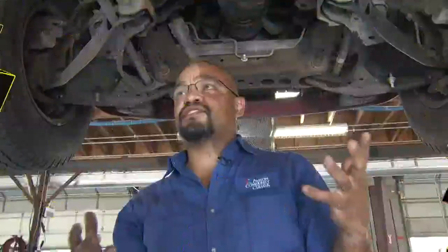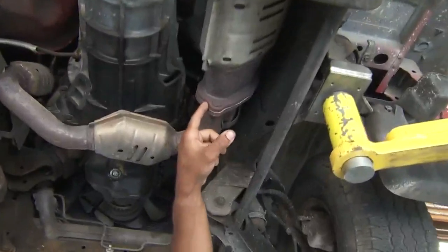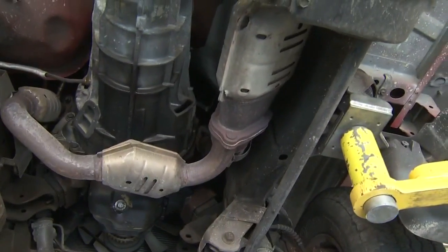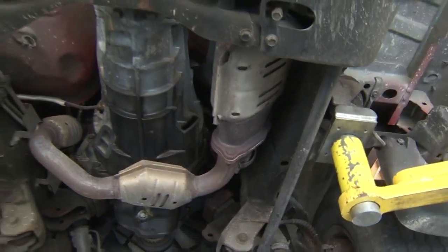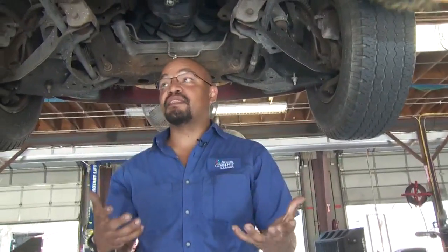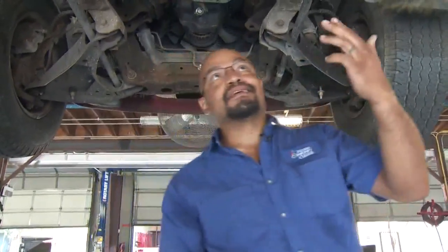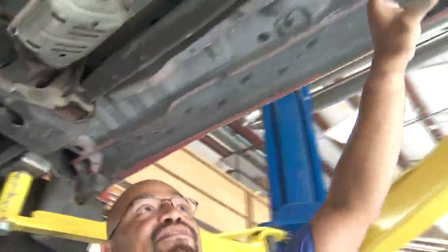Places where you can actually get exhaust leaks are in these little junctions called gaskets. You can also have splits in the actual metal. If you get into a minor fender bender or accidentally jump over a curb, that can sometimes bend the exhaust system to where you're going to get a leak. So the leaks can occur from here all the way back to the rear of the vehicle.